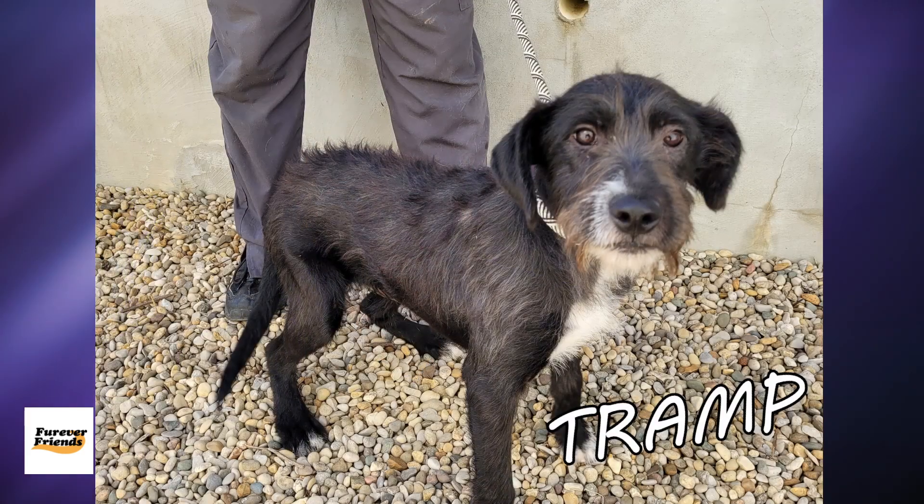Tramp is a six-month-old neutered male terrier with black and white wiry hair. He's sweet and gets along with other dogs. Tramp's been at the shelter waiting to find a family of his own for over a month now. He's a cute little guy — he's got pretty eyes.